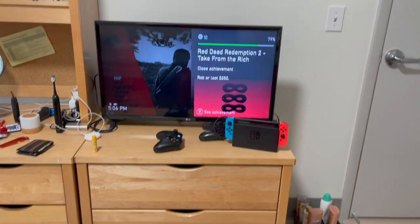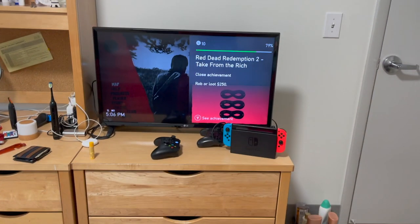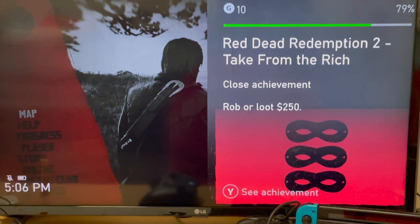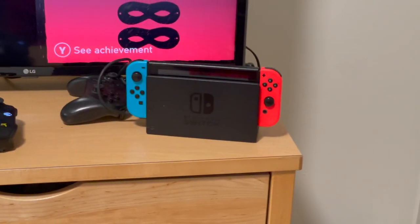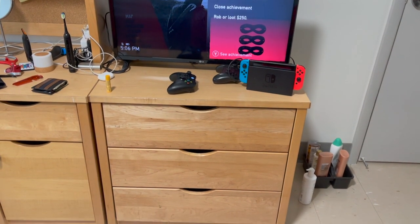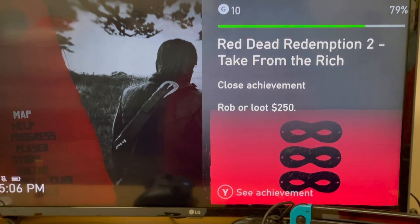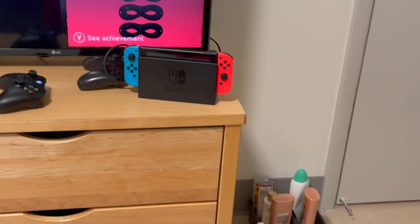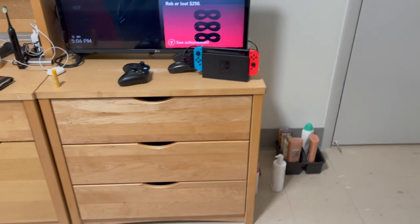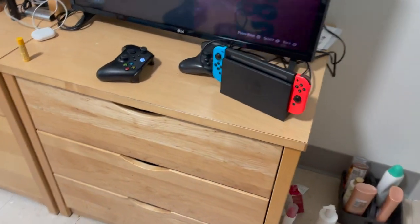Then we have my elite gaming setup. This setup includes a Nintendo Switch along with the Xbox Series X, which I tucked away behind the TV so you can't really see it. I've been playing Red Dead Redemption 2 recently — it's a very fun game, I like it a lot.